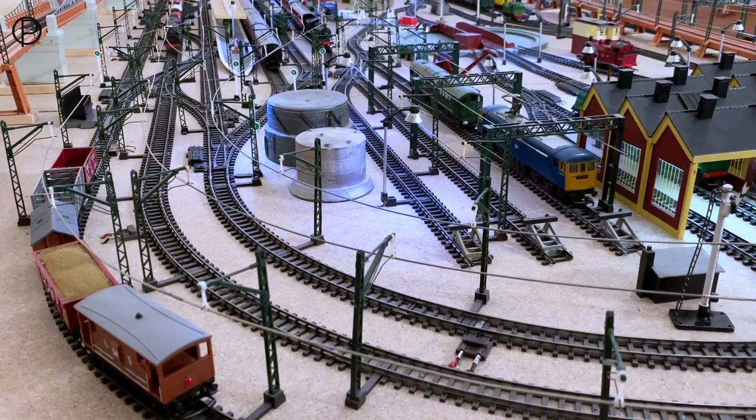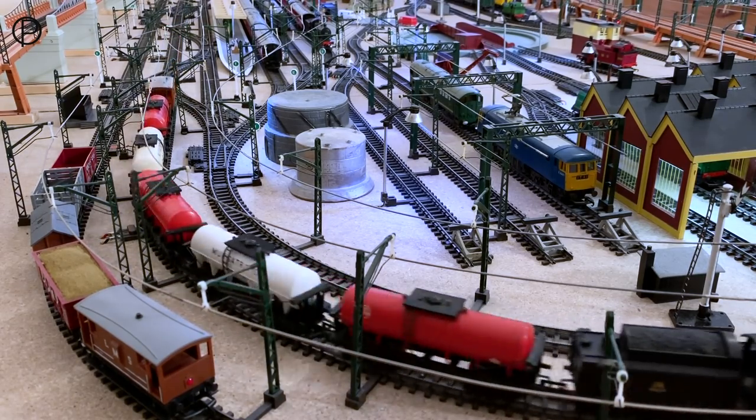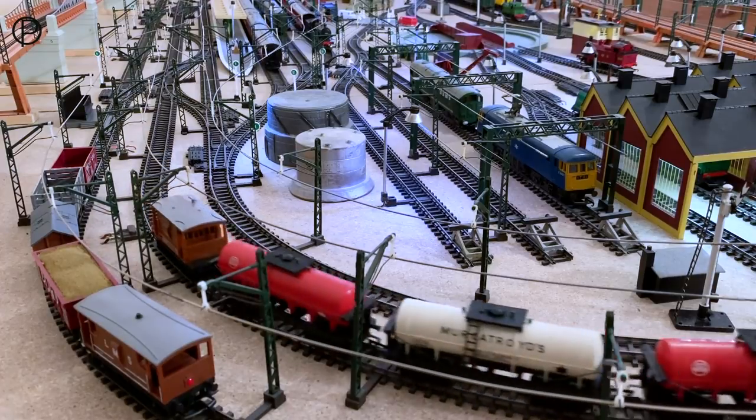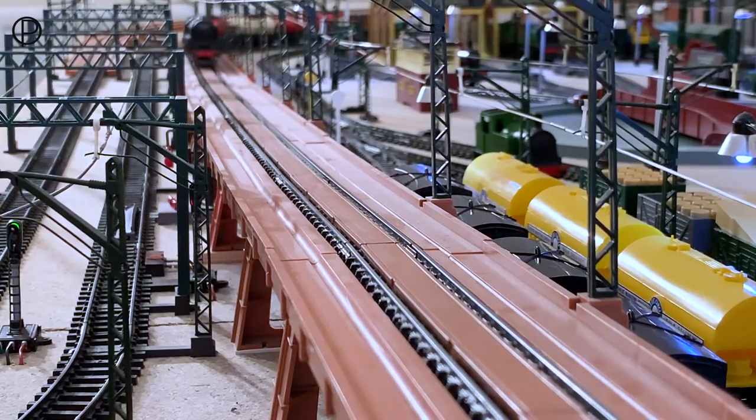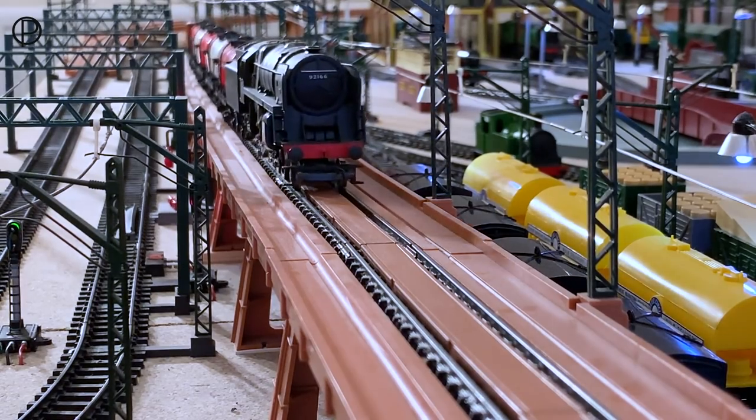Now through the points and the diamond crossings - it always slows things down just a little. Nicely into the third radius curve. I don't think she's going to have any trouble with all those traction tyres on the tender drive there. Look at that - doesn't she sound great from up there!